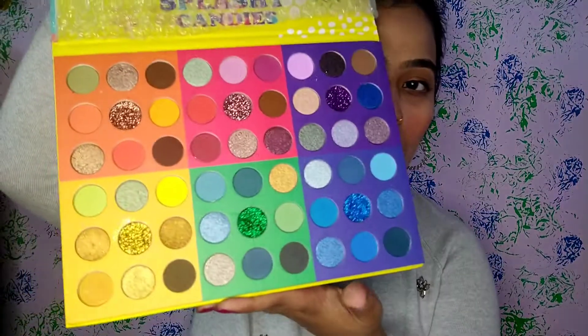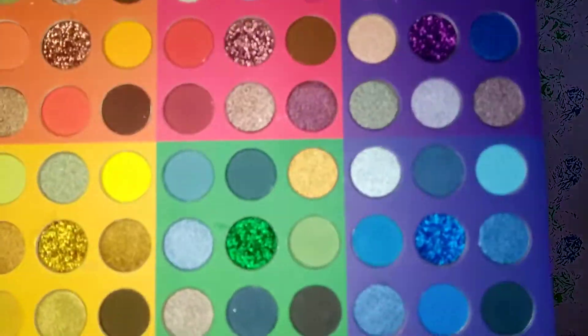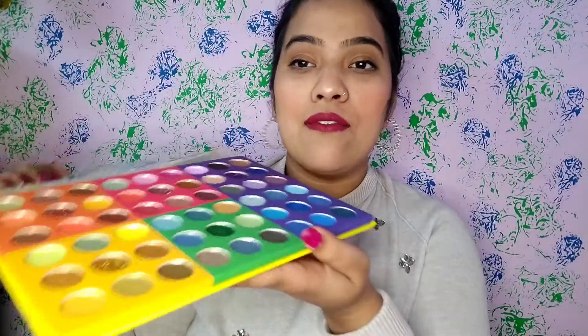I got this beautiful palette — the Splashy Candies palette. It's a good packaging with bubble wrap. Look at this — wow! I'm in love with this palette. It has such good pigmentation. Such a nice palette, and the glitter shades are so good.